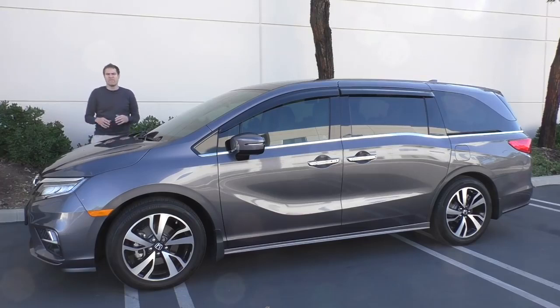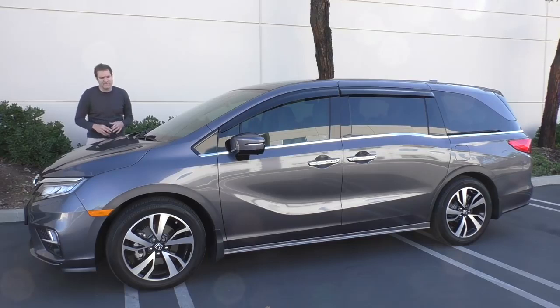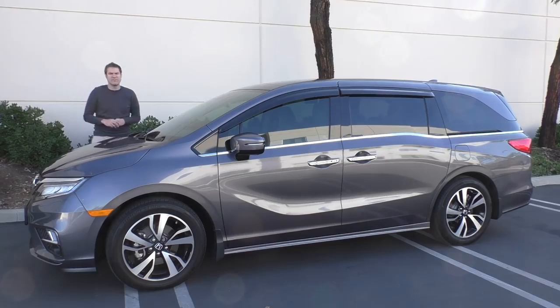That's a comprehensive tour of everything you get when you spend $50,000 on a minivan. If you're a parent, you have to admit — put aside the egg-shaped styling and the uncool image, and be honest — you kind of want that stuff. Now it's time to take it out on the road and see how it drives.